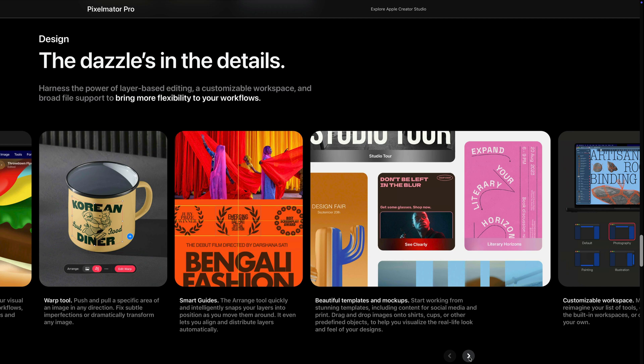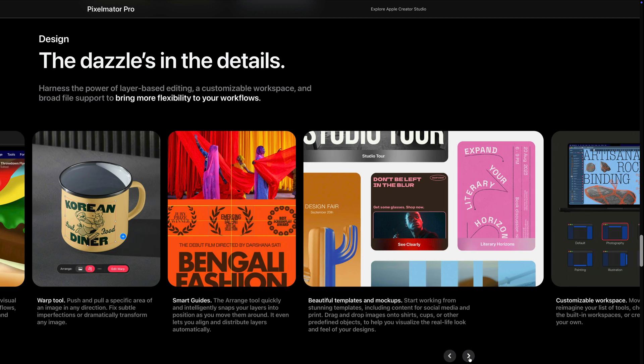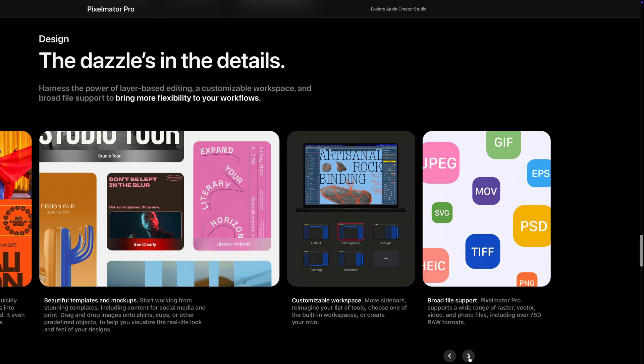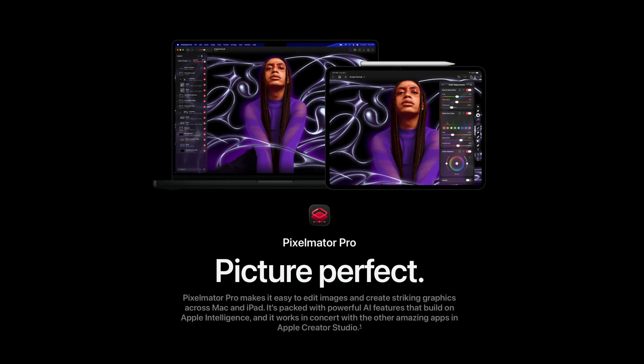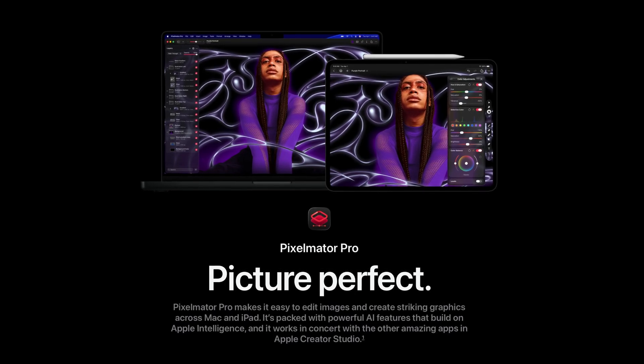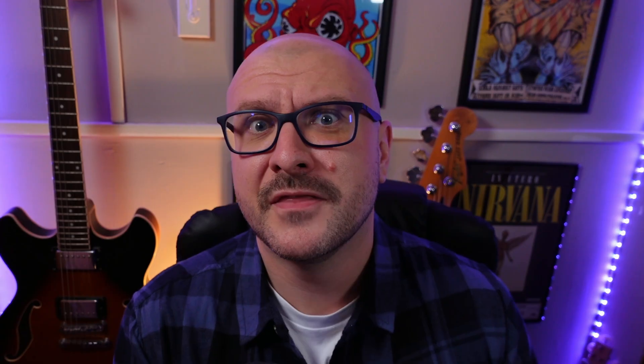The bundle also includes Pixelmator Pro on Mac and the all-new iPad version. Pixelmator Pro is a great middle ground between Photoshop and Canva that'll work great for musicians who want to design thumbnails, album artwork, social posts, etc. This entire subscription costs less than what I pay Adobe each month to access Photoshop, so I'll be really interested to see if I can replace that with Pixelmator Pro and save myself some cash.